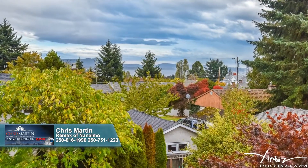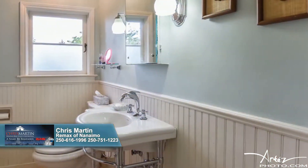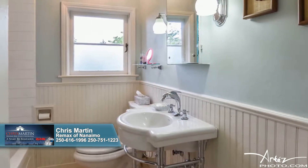Embracing the era of this home, yet fully updated, this bathroom is highlighted by wainscoting, new period light and plumbing fixtures, a new tiled tub surround, and a new heated floor.